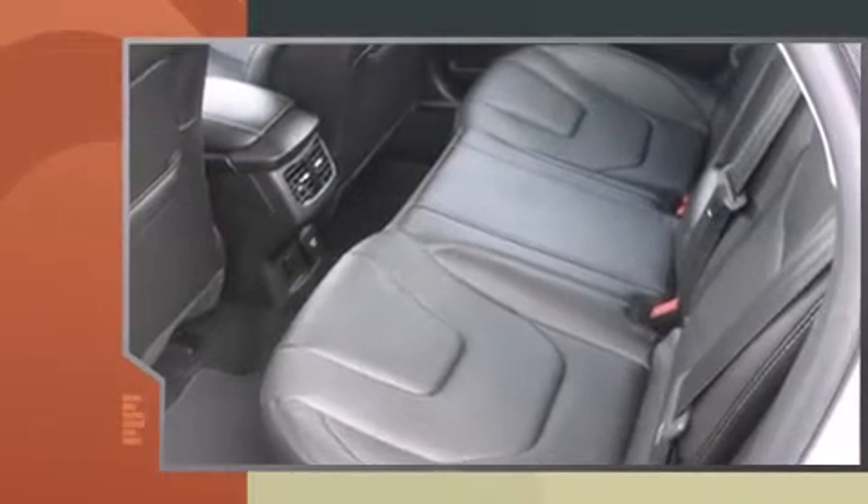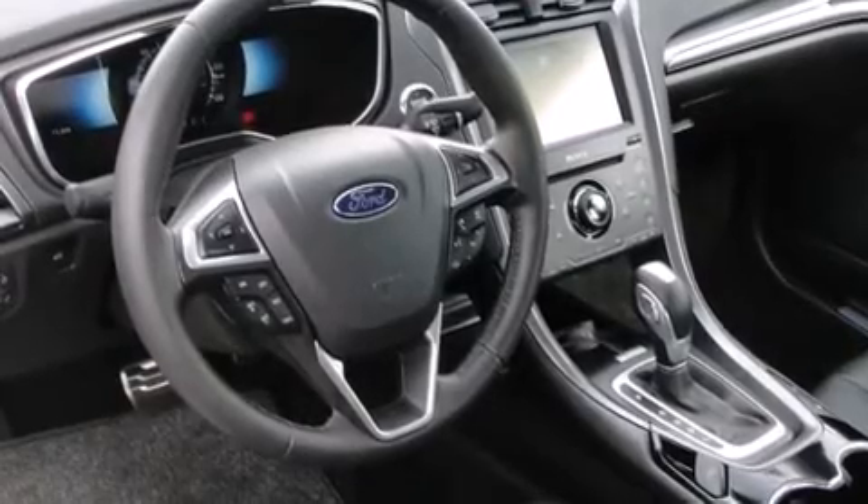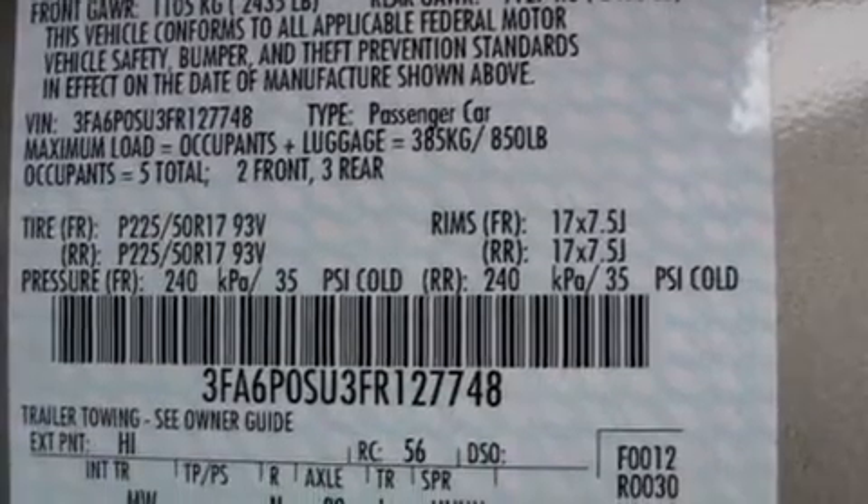A wealth of standard features means that you no longer have to sacrifice. Like heated seats, an automatic dimming rearview mirror, automatic dimming door mirrors, and seat memory. Premium sound drives 12 speakers, providing you and your passengers a sensational audio experience.